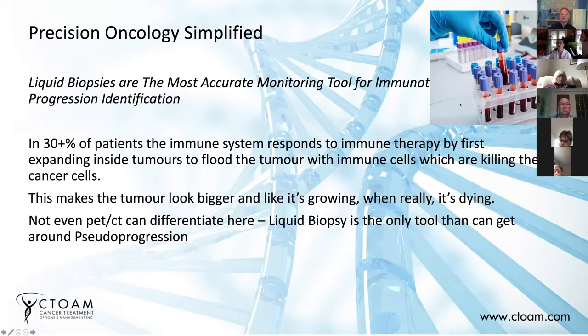Anyone who's been on immune therapy has probably heard of pseudoprogression. What pseudoprogression is, is when a person gets immunotherapy, these immune cells start copying themselves and rapidly reproducing inside of the tumor. In some patients, that can cause the tumors to look a lot bigger. The immune cells are inside of the tumor, killing it and destroying it from the inside out, but causing it to look a lot bigger. So when you do a CT scan or an X-ray, it actually looks like the tumor is bigger and you're not responding to the drugs. This happens in about 30% of patients on immune therapy, and it's called pseudoprogression.